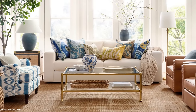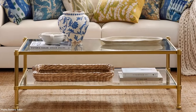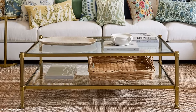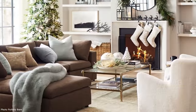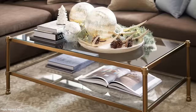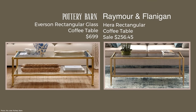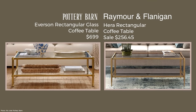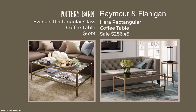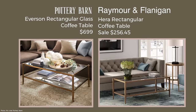If you saw my recent video shopping at a Pottery Barn location, the Everson glass coffee table was featured right at the front of the store with a Big Sur sofa. It's beautiful in person, very large, and priced at $699. If you want the look for less, I found something called the Hera, currently on sale at $256.45. I personally prefer the Pottery Barn version, but if you're looking to save money, this is a great way to do it.